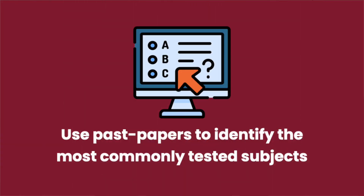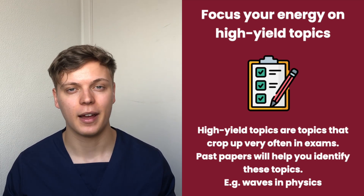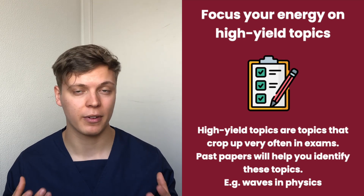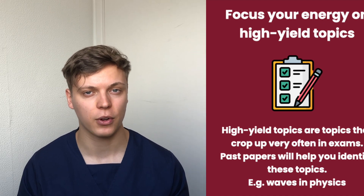Tip five: use past papers to find out what topics come up most commonly in BMAT Section 2. For example, in physics, a topic the examiners love is waves, and there have been many questions on that topic in recent years. By identifying these high-frequency topics, you are able to use your revision time more efficiently and focus on high-yield subjects that come up very frequently.